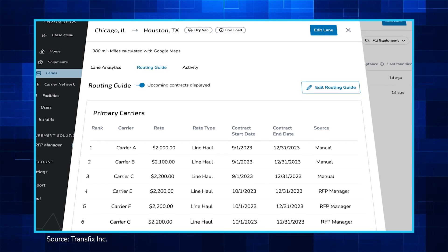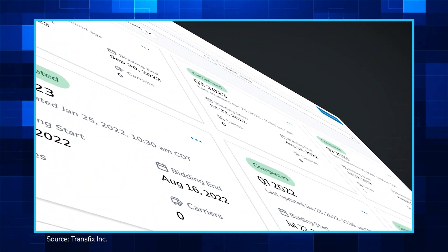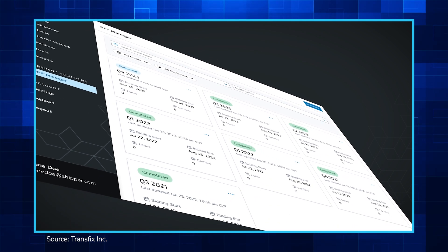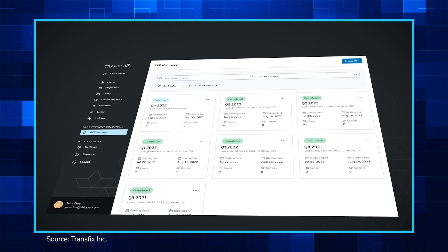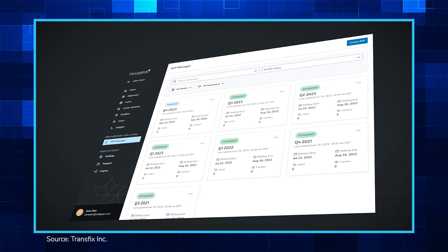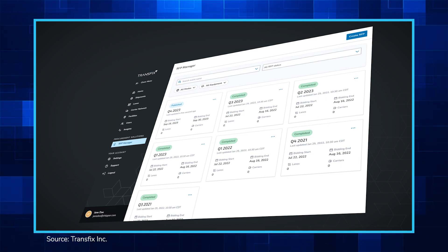Once the bidding window is closed, shippers can compare carrier bids, get visibility into lane-level pricing insights, and make data-driven award decisions. From there, transportation professionals can immediately begin executing freight in one seamless process inside the Transfix Shipper app.